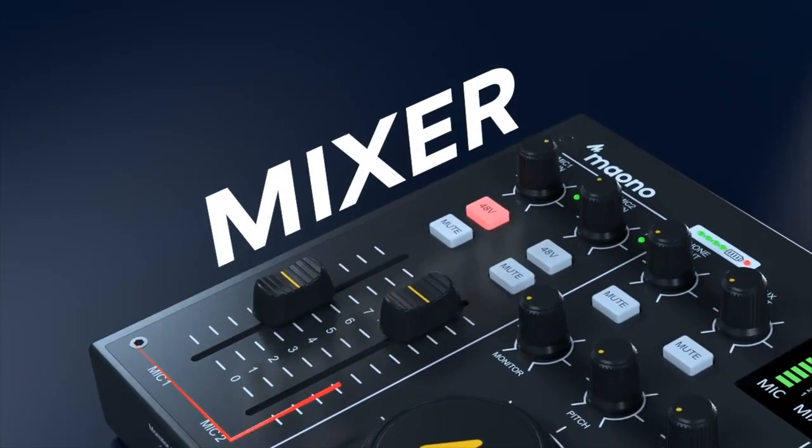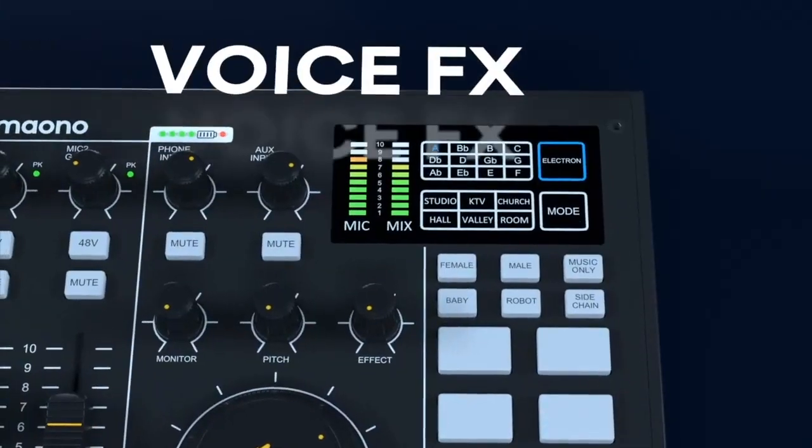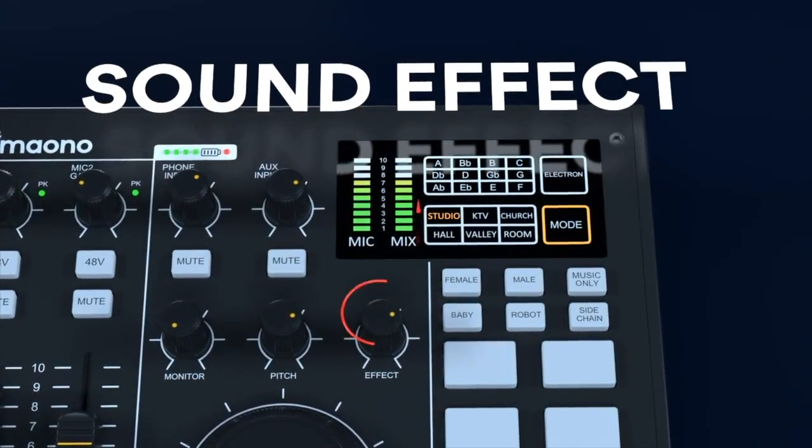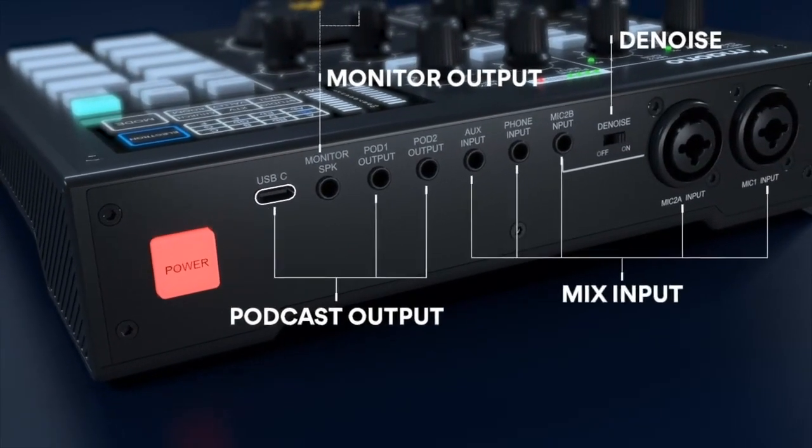Introducing MaonoCaster, a portable all-in-one podcast production studio. MaonoCaster uses advanced engineering that allows the user to cut down on noises, control the sound levels, and add live vocal and sound effects through a comprehensive set of tools.